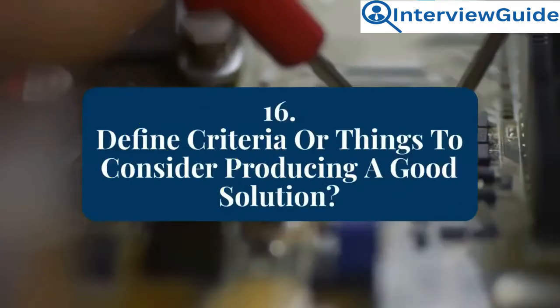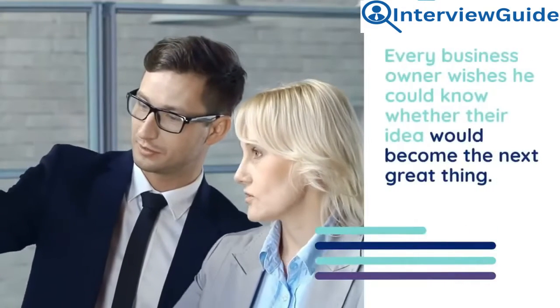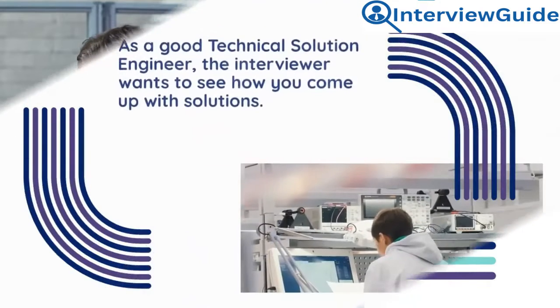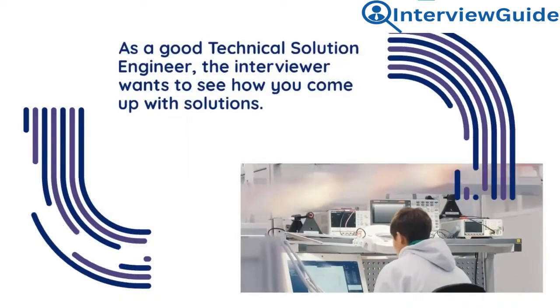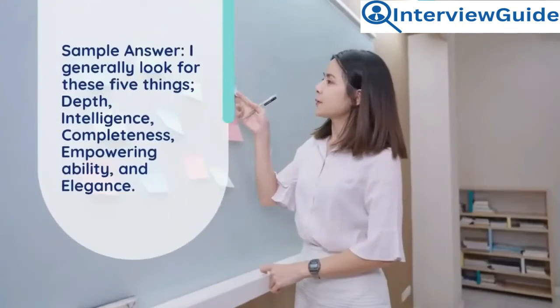Question 16: Define criteria or things to consider when producing a good solution. Every business owner wishes they could know whether their idea would become the next great thing. As a good technical solutions engineer, the interviewer wants to see how you come up with solutions.